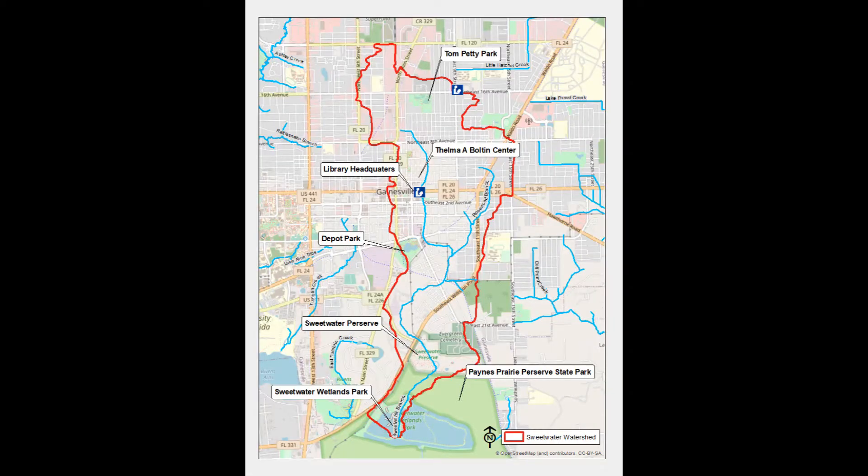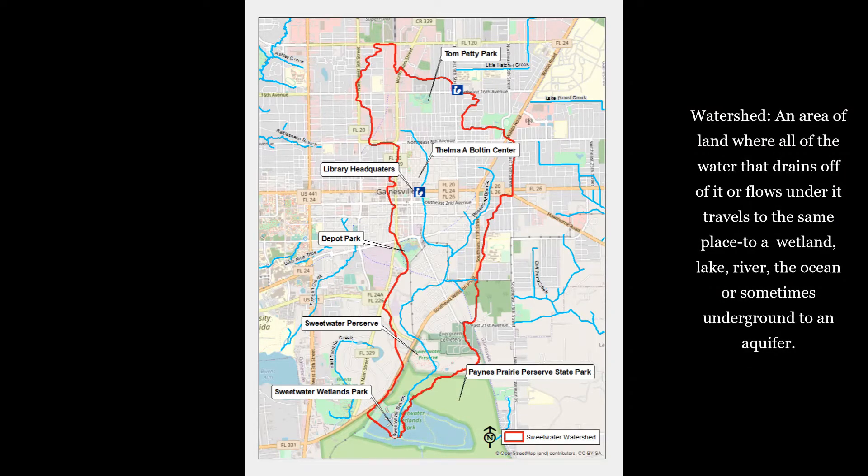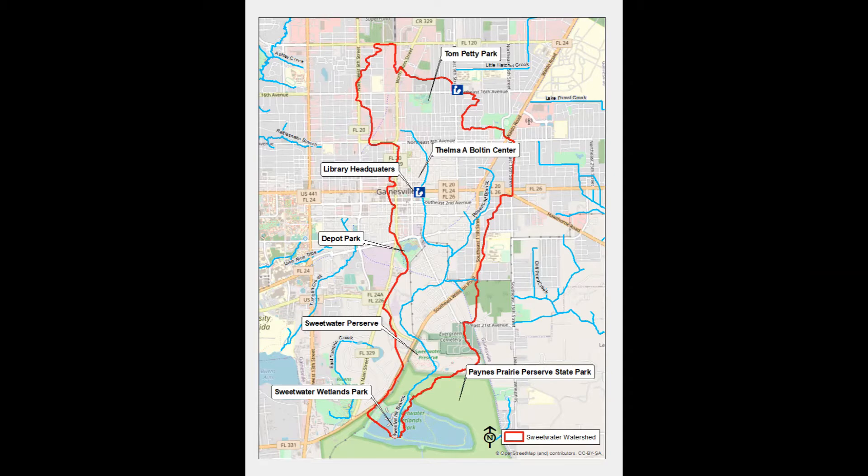Here is a map of the Sweetwater Branch watershed. Do you remember our definition of a watershed from the last episode? A watershed is an area of land where all of the water that flows off of it or under it travels to the same place. This might be to a wetland, a lake, a river, the ocean, or sometimes underground to an aquifer. All of the water from the land in the red outlined area here flows to the same place, including Sweetwater Branch Creek.